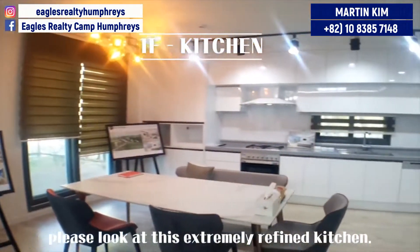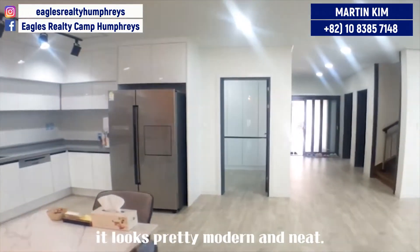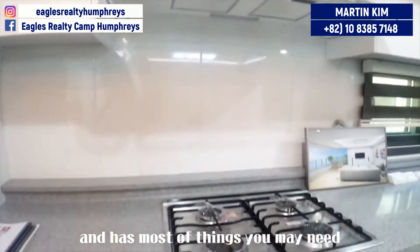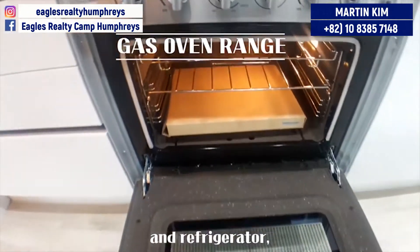Please look at this extremely refined kitchen. It looks pretty modern and neat. It's quite spacious and has most of the things you may need, such as an oven, a dishwasher, and a refrigerator.